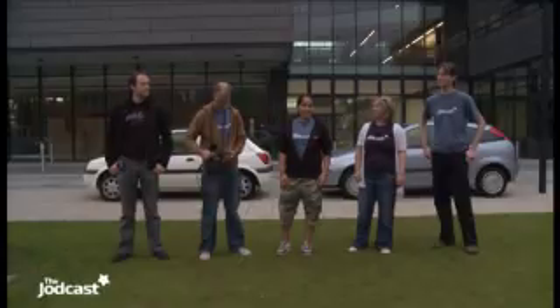It's quarter past six in the morning and we're here at the Jodrell Bank Centre for Astrophysics, ready to go on our e-MERLIN trip. Google Maps says it's going to take nine and a half hours, so I guess we better get going.